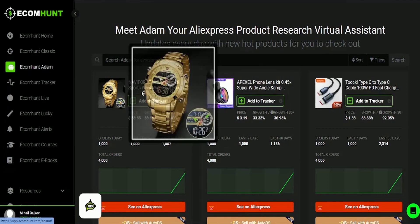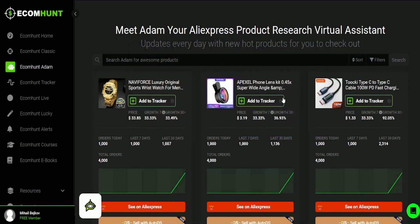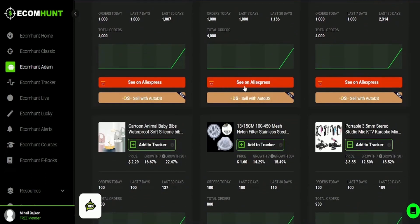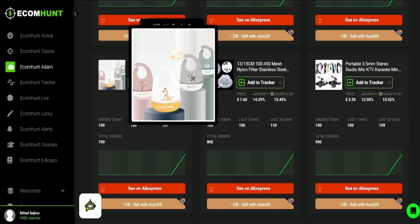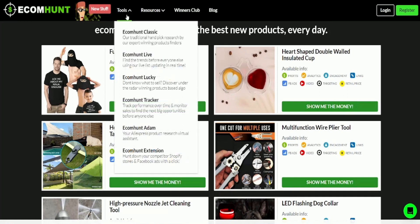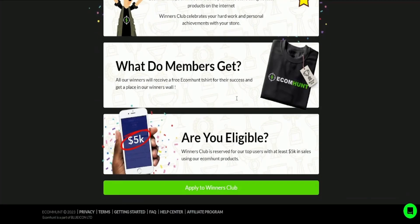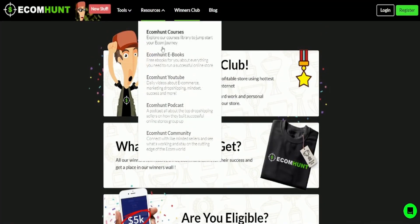Ecom Hunt's community of e-commerce entrepreneurs is another valuable resource, providing a platform where users can connect with like-minded individuals, ask for advice, and share tips and insights. The platform offers two payment plans: a free plan with limited features, and a pro plan providing full access to all of Ecom Hunt's features and tools for $29 per month. Overall, Ecom Hunt is a comprehensive platform that can help entrepreneurs save time and make more informed decisions about their product offerings.